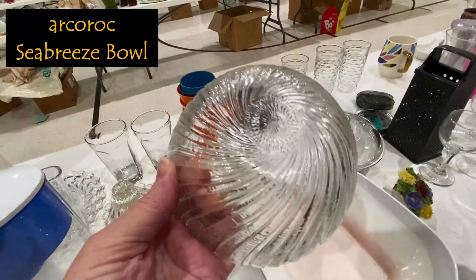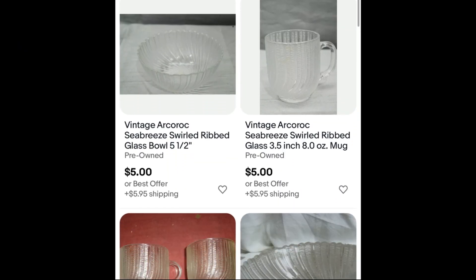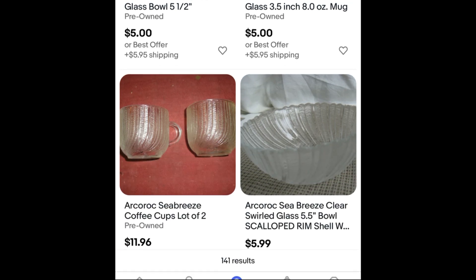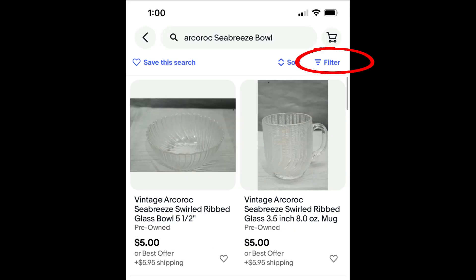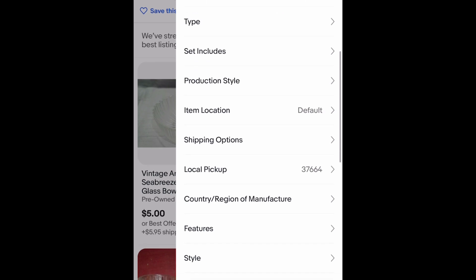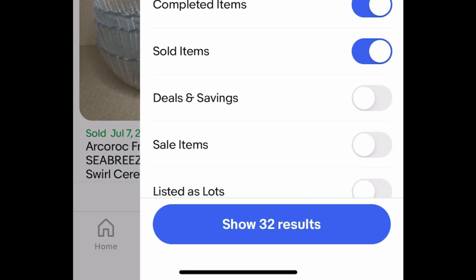These look like Arco Rock. In the eBay search bar, I type 'Arco Rock Seabreeze Bowls.' What came up was a bowl and a mug. When we scroll to the bottom, we see 141 results. In the top right corner, choose Filter, scroll all the way to the bottom, and open Completed and Sold. It shows 32 results.